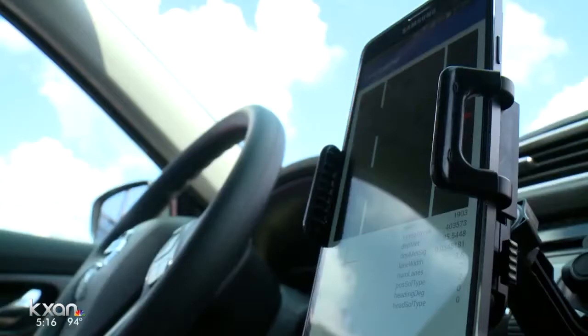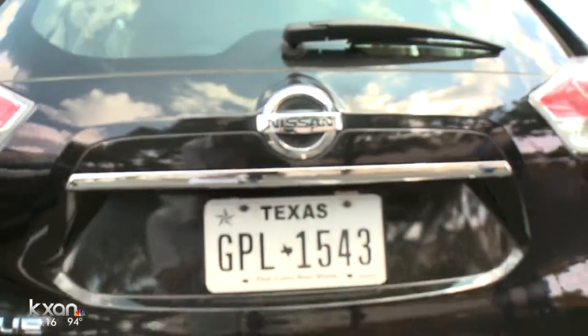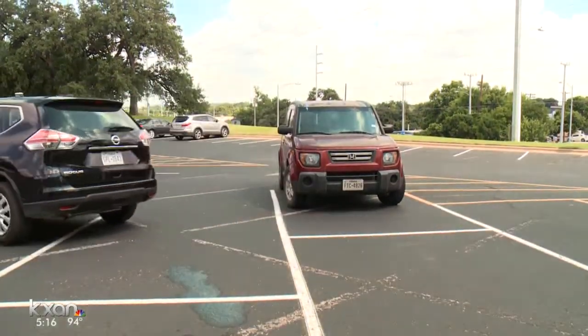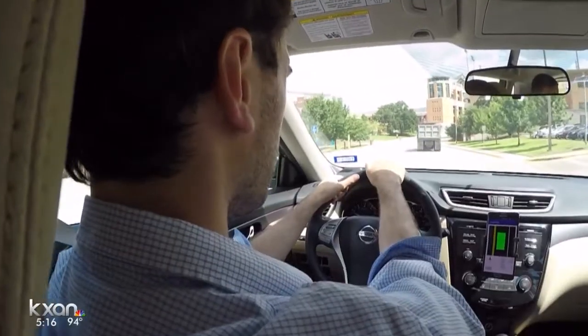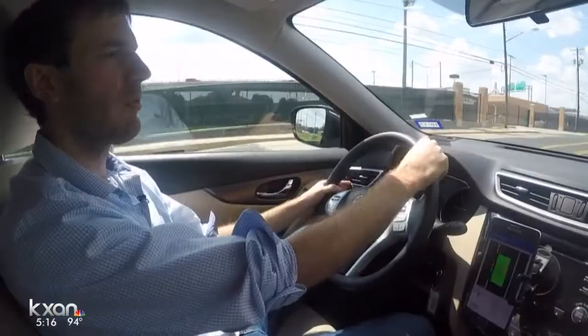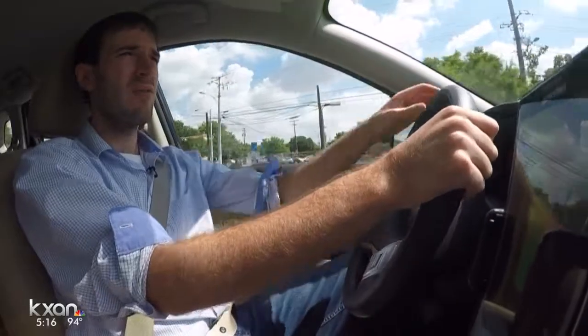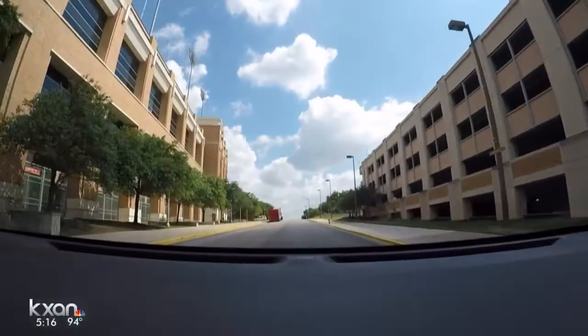A big part of this breakthrough is cost. As opposed to sensors on the Google self-driving car, which can cost more than the average car, this sensor developed by Humphries and his team is cheap — less than $100. Advancements like these are also helping to bring the reality of autonomous cars to our everyday lives in just a matter of years. Amanda Dugan, KXAN News.